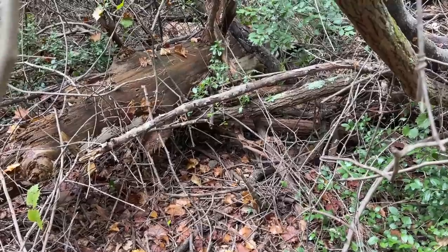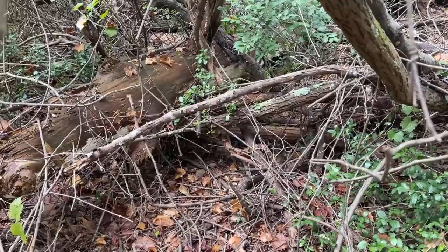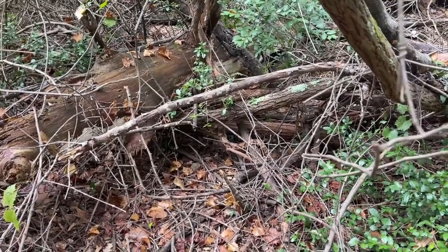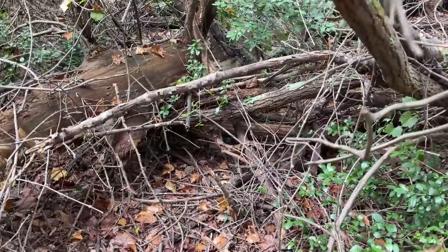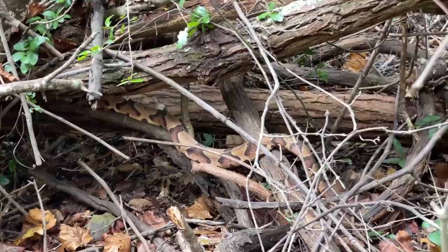It's always a treat to see copperheads out in habitat like this, as opposed to crossing the road at night. They're a dime a dozen at night, but they're just so well camouflaged that they're really hard to spot in habitat. Definitely a good highlight to the day. So far it's been a very solid day: plenty of cottonmouths, two kingsnakes, and a big healthy copperhead getting a little arboreal.